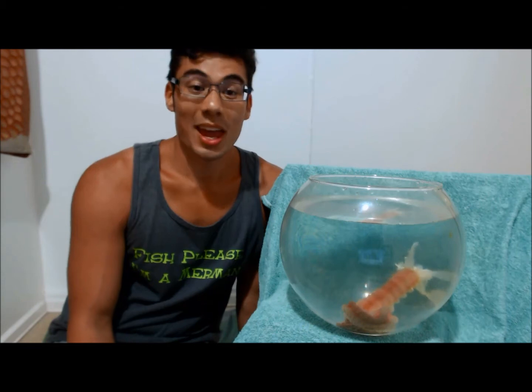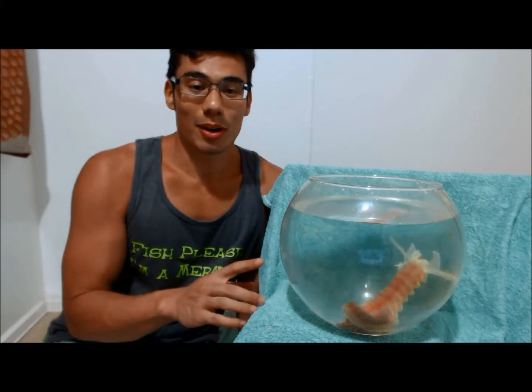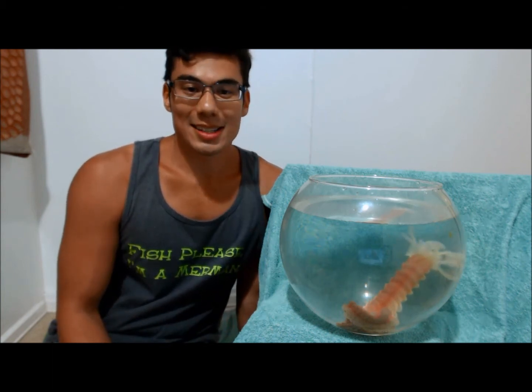For all of you who don't get a chance to visit Hawaii, here is one of our wonderful creatures. This is a sea cucumber called Ophiodesoma spectabilis. It might look a little bit weird and it does differ from a lot of normal sea cucumbers.